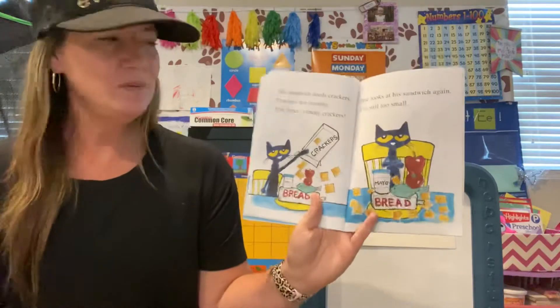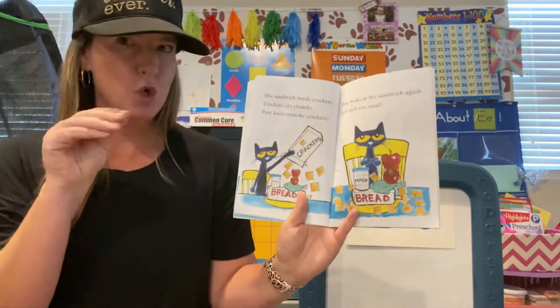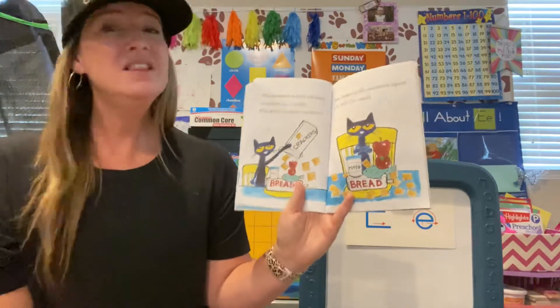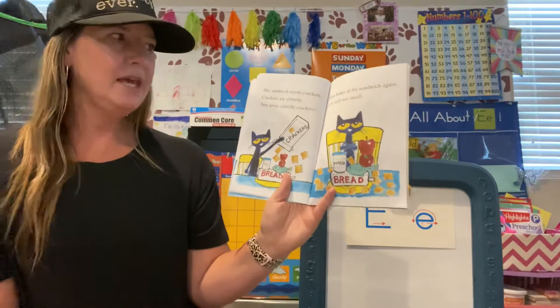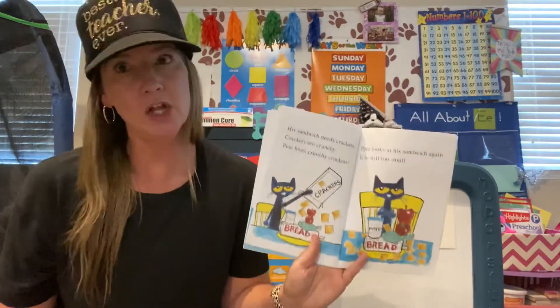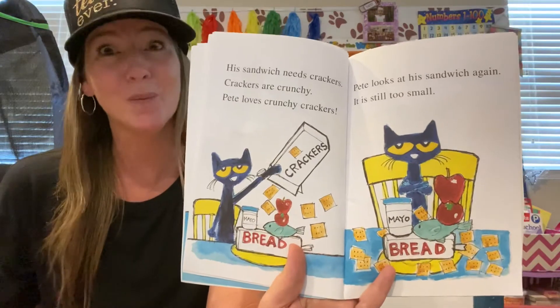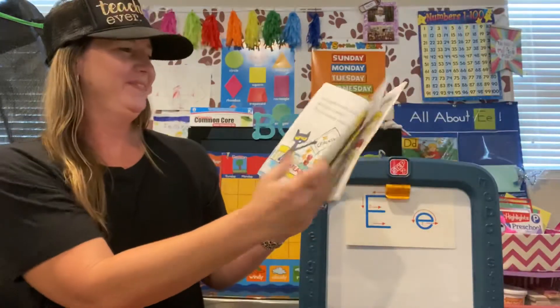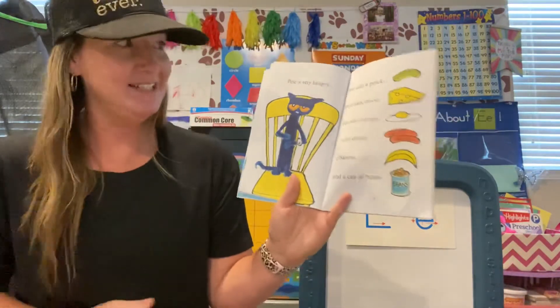His sandwich needs crackers. Crackers are crunchy. Pete loves crunchy crackers. Pete looks at his sandwich again — it is still too small. He must be really, really, really hungry, right? Pete is very hungry indeed.